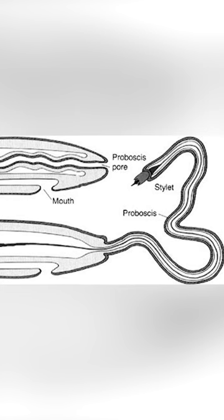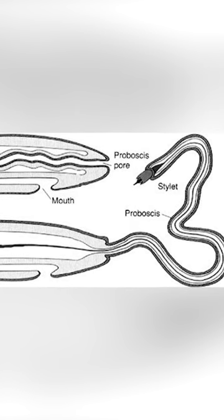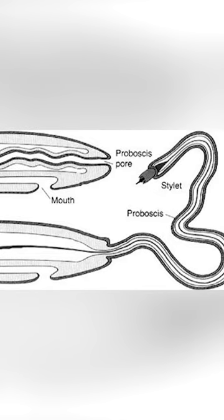They defend themselves and hunt with the help of their forked sticky proboscis, which grasps prey and pulls it into the rictus. Some species have a proboscis which contains a venomous gland and a spike that stabs their prey.